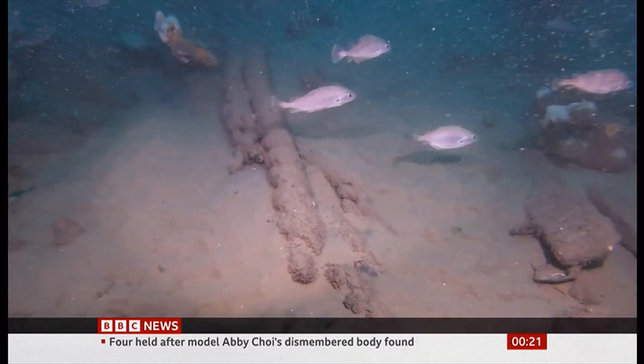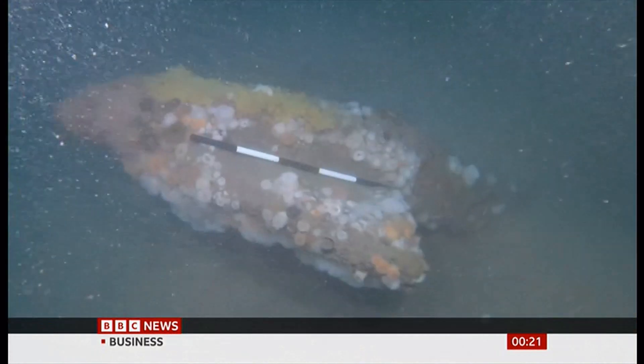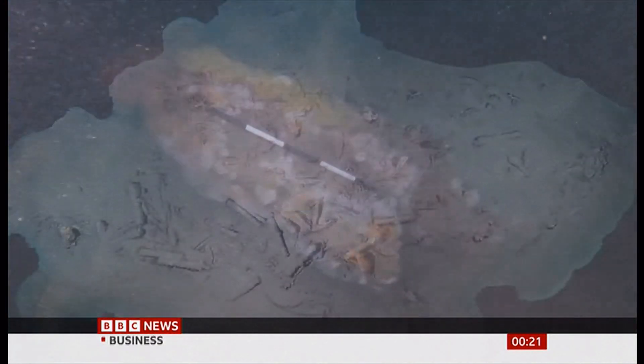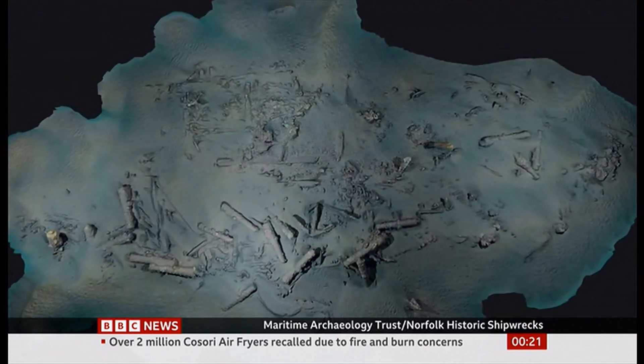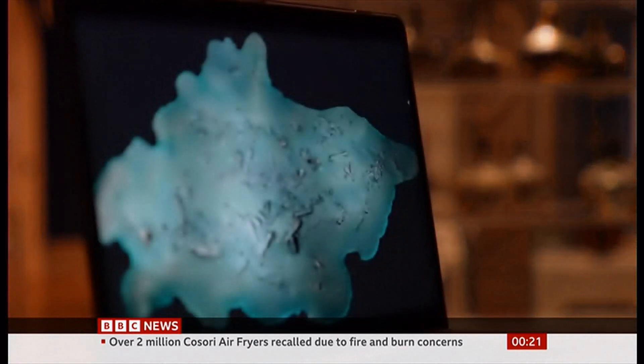This footage shows a rope, one of the ship's cannons, a wine bottle and the tip of one of the anchors. And this computer image of the site has been generated and shows how a lot of the ship is submerged in the sand.